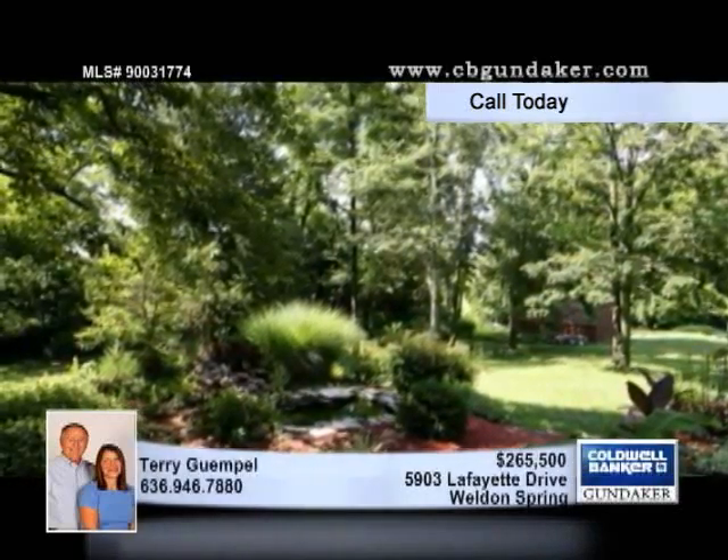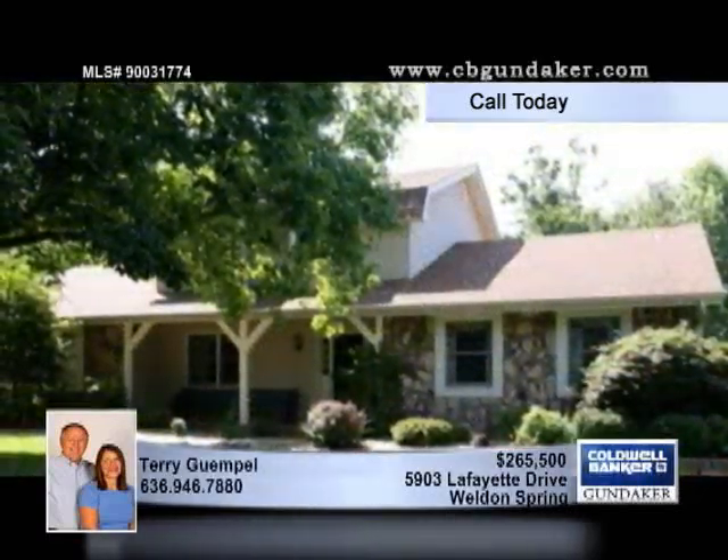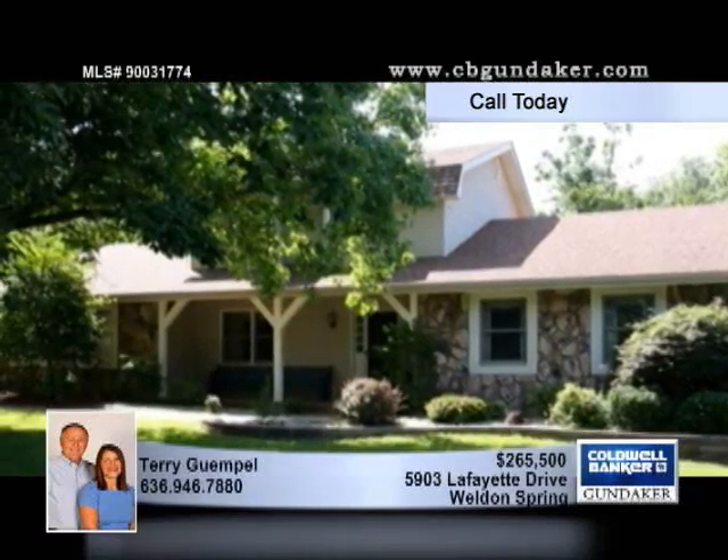Nicely landscaped in both the front and back, the exterior is made up of vinyl and stone. A large driveway provides plenty of parking, and the location of this home is desirable. Give Terri a call today.